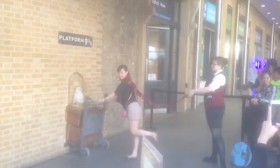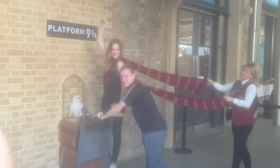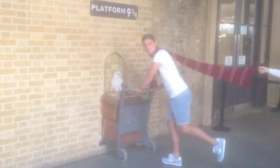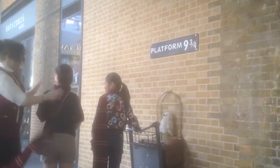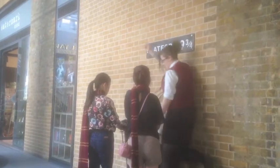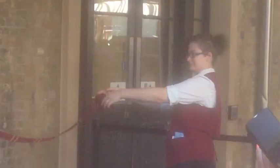Everyone knows what to do — you just jump when she throws the scarf. You climb up, take the wand, point at the platform, and when she waves the scarf, you jump. That's it — just the one job.